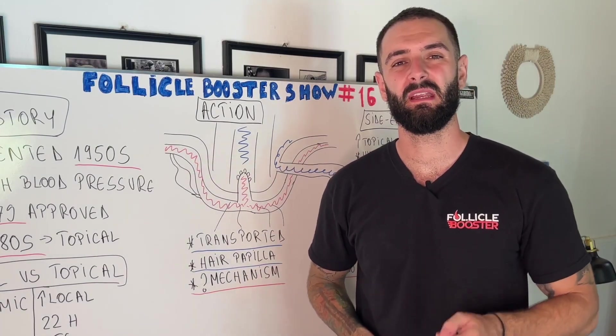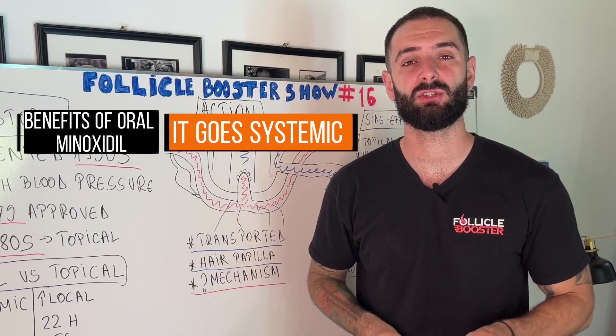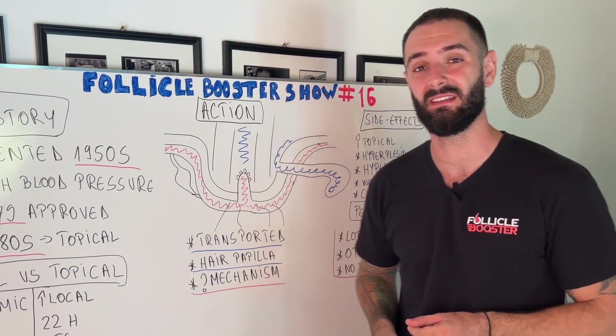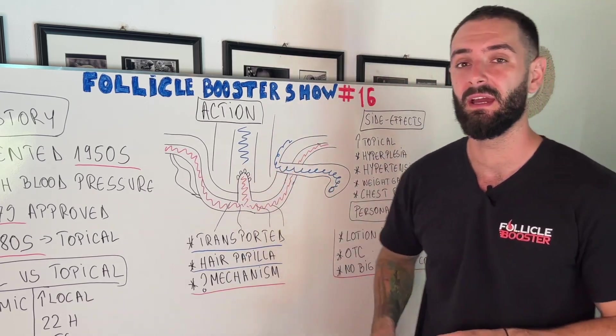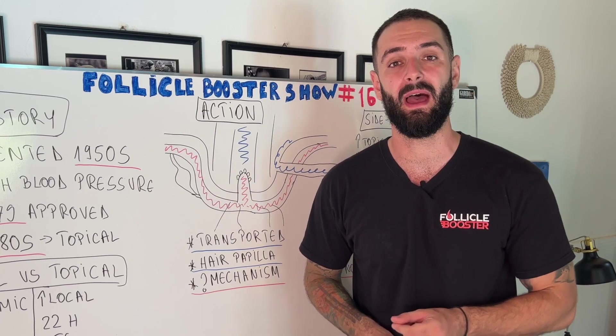Now let me explain the benefits of oral minoxidil. You swallow the pill, it goes systemic, and gets transported by the bloodstream. In the papillary layers, the medication gets pushed by the capillaries until it reaches the hair papilla. In here, minoxidil is going to get activated, and that's how hair growth happens.